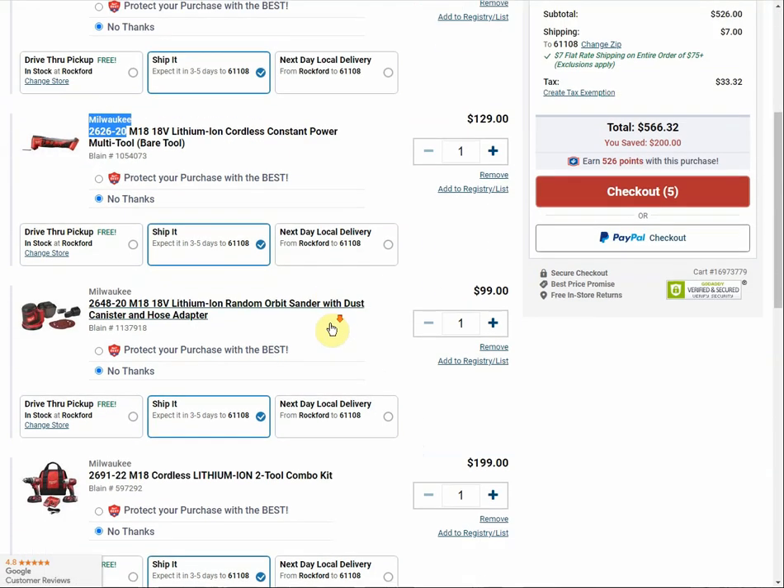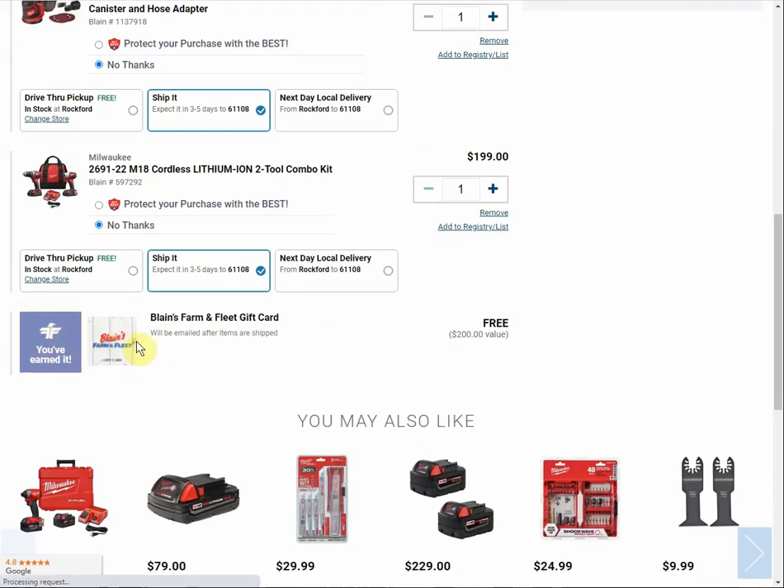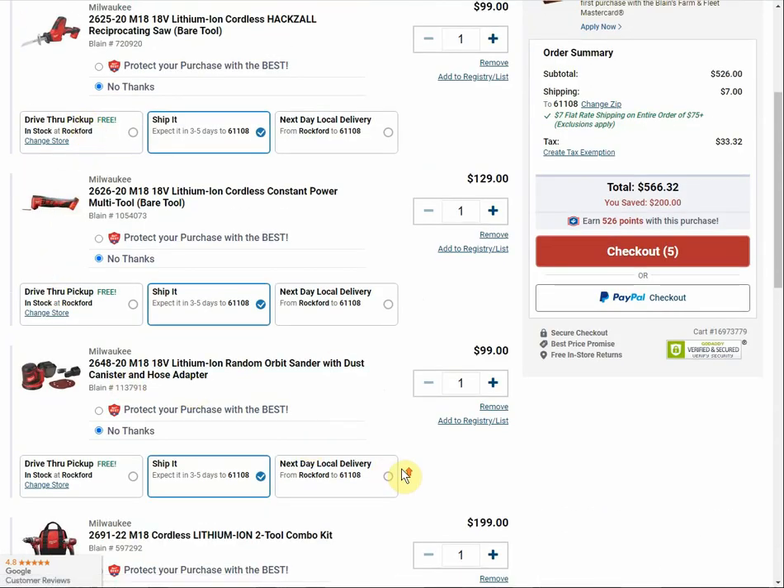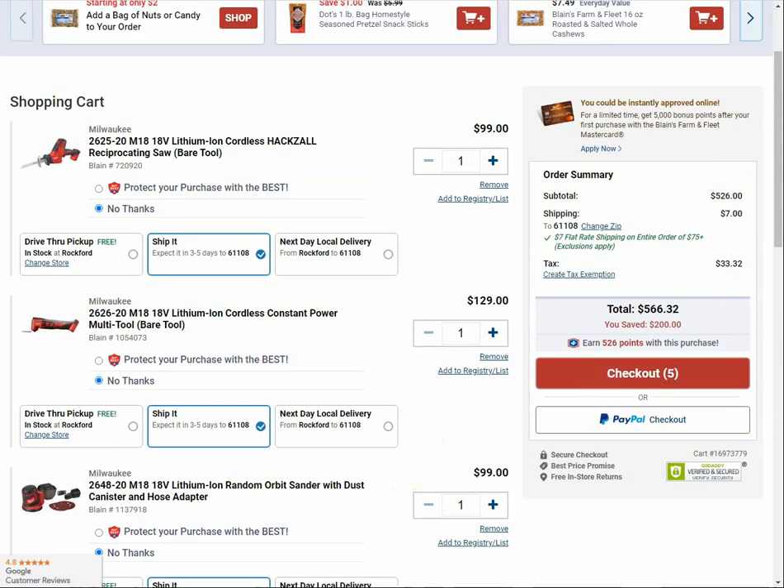Here's my cart. At the bottom line, you'll see that the Blaine's Farm and Fleet gift card will be emailed after items are shipped. You can see a $200 value because I added four items, so you can definitely get more than one — you can multiply it.